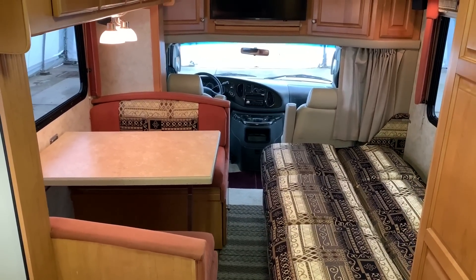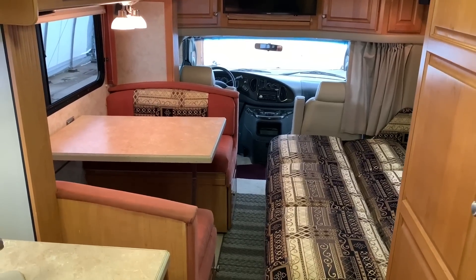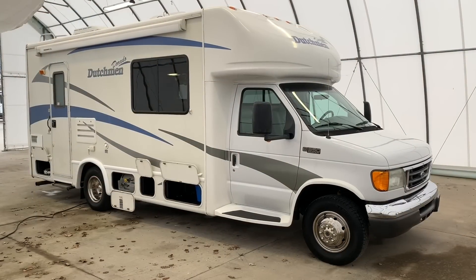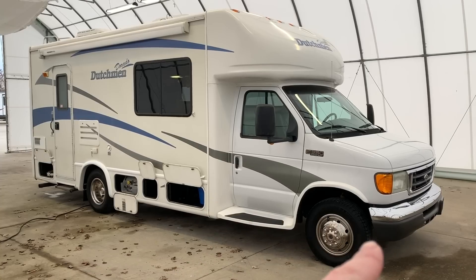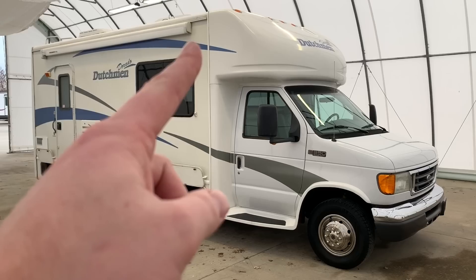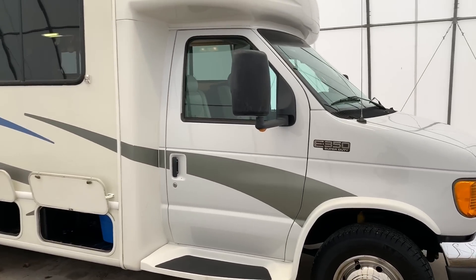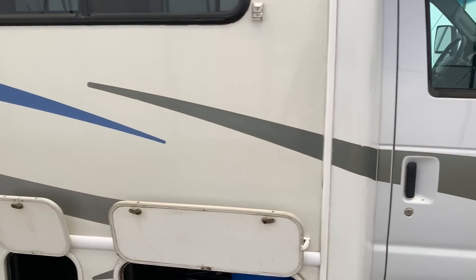If you have any questions, give us a call at Kuhn Truck & RV. We are located at State Route 18 in Sherwood, Ohio. Running around the outside of this Dutchman Dorado — we are 24 and a half feet from bumper to bumper. The tires are Michelins with date codes of 1415. We have a 12-foot awning. This is on the Ford E350 chassis powered by the 6.8-liter V10 engine.